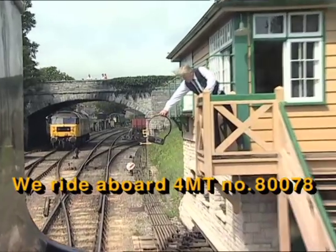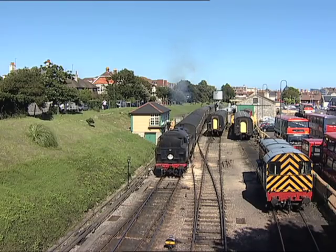The original signal box was on the opposite side of the track. The cabin that we see today is of new construction and contains the lever frame recovered from Brockenhurst B signal box.